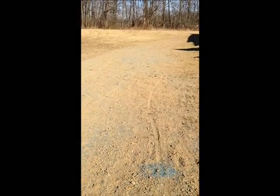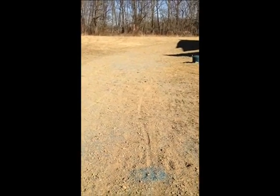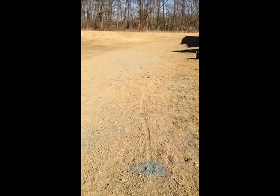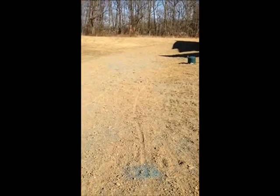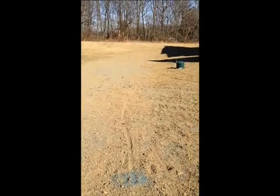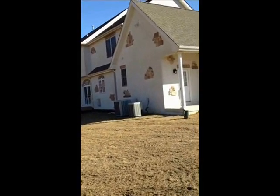This is a drainage solution that we just did for Forcer Landscaping. We installed 40 ton of clean stone, perforated pipe, and ran it out past this property into the drainage swale.